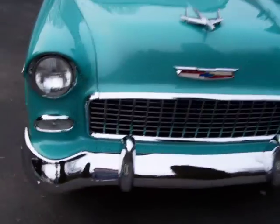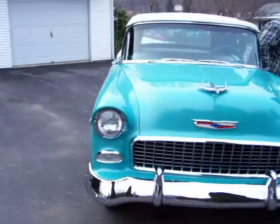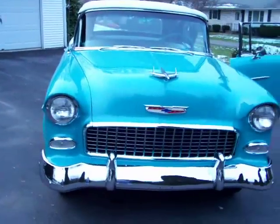Everything closes the way it should — very very nice car inside and out. If anyone has any questions about this beautiful 1955 Chevy Bel Air, please feel free to give me a call at 570-875-7109.